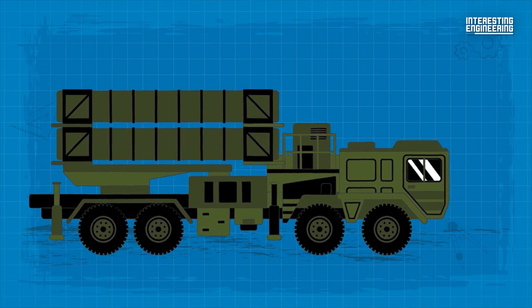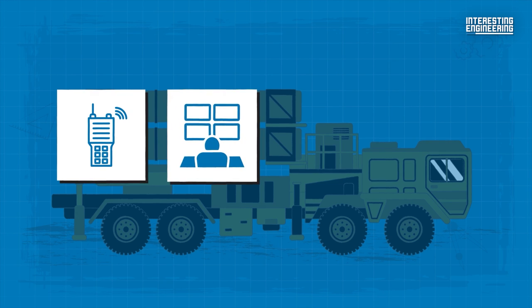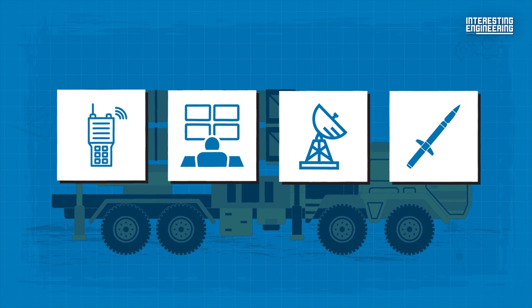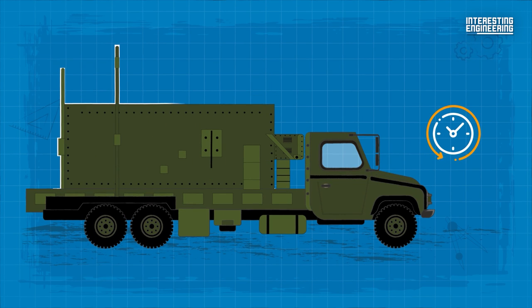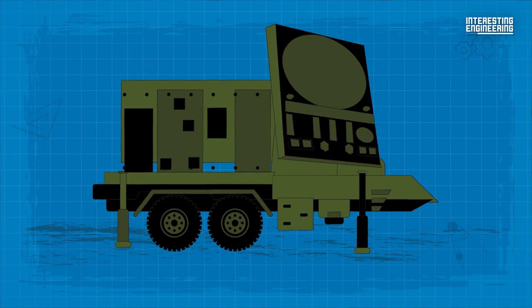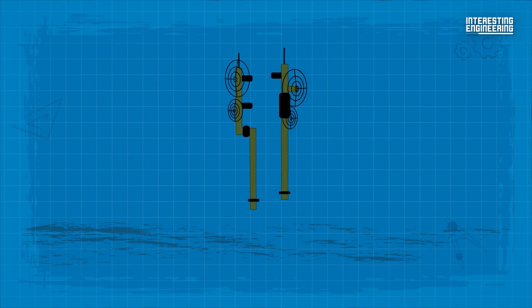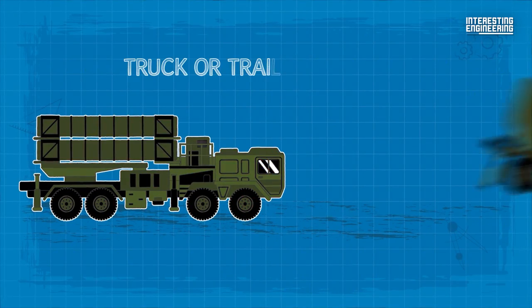Patriot systems have four operational functions: communications, command and control, radar surveillance, and missile interceptor guidance. It is a modular and mobile system. In less than an hour, a battery-sized element can be installed. The fire control section — that is the radar set, engagement control system, antenna mast setup, and electric power plant — and launchers are all truck or trailer mounted.